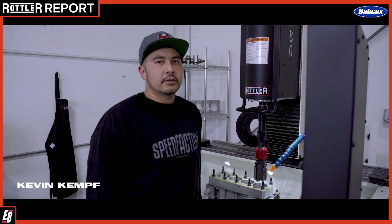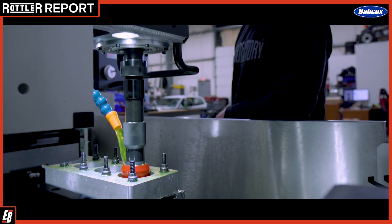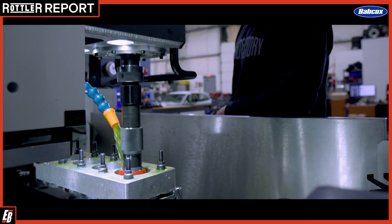What's up guys, this is Kevin from Speed Factory Racing here in Tacoma, Washington. We're a premier Honda high-performance and racing development company.